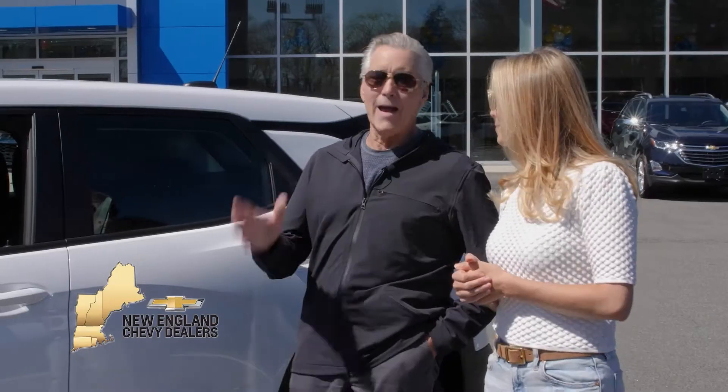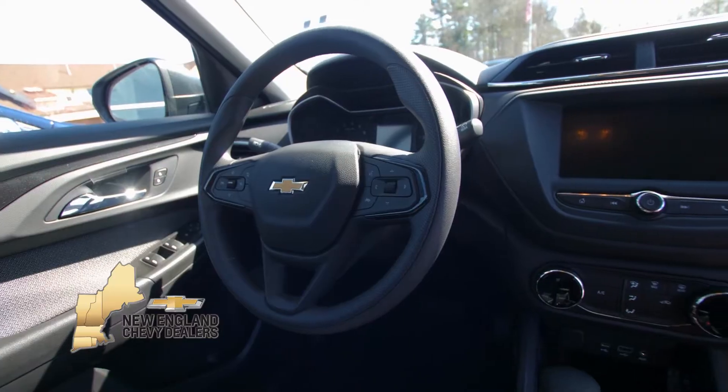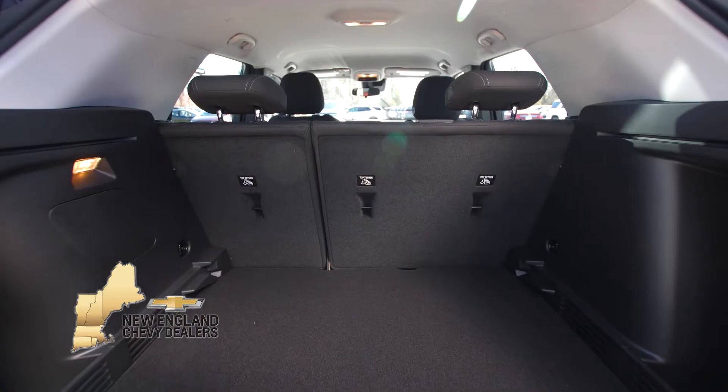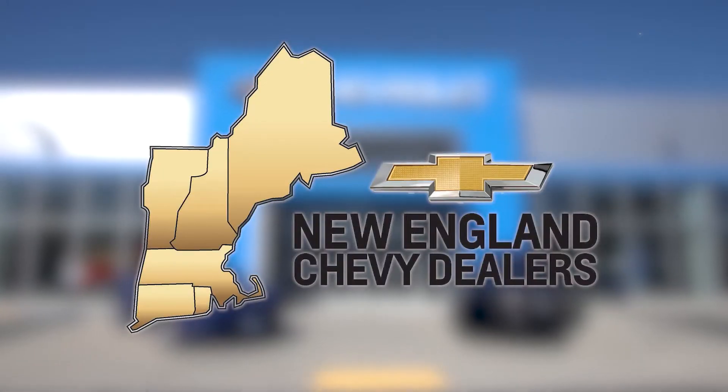Live big has always been our motto. And now you can live big in a small SUV with a new Chevy Trailblazer. Space and style go hand in hand with this SUV and it fits our active lifestyle perfectly. Visit your local New England Chevy dealer today and test drive one yourself.